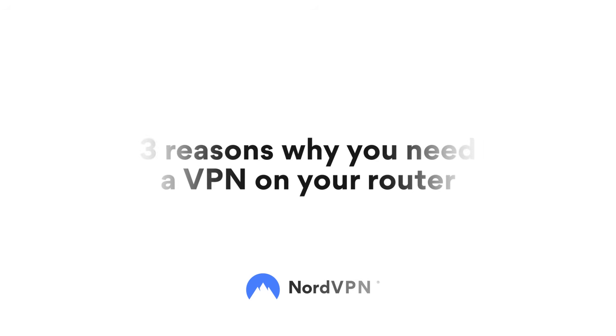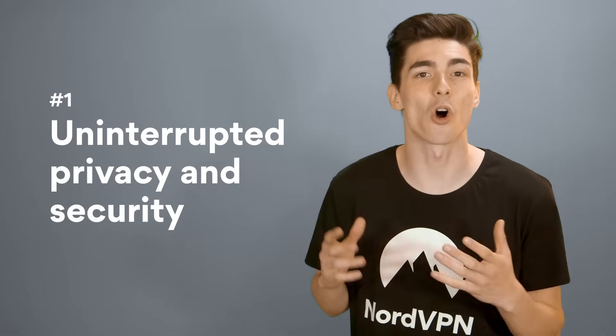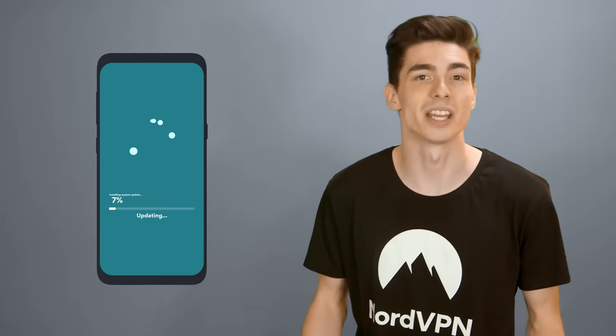Three reasons why you need a VPN on your router. Number one: uninterrupted privacy and security. With a VPN on your router, you're going to always be connected to a secure VPN server. If your devices initiate an automatic connection, like an update for a personal finance app, then they're going to be secured even when you're sleeping.